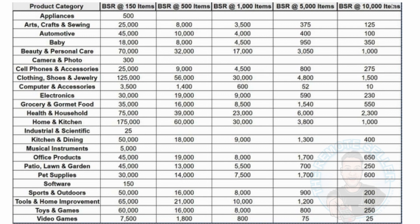For example, if you want to get 10,000 sales per month, you can't achieve that with the category of appliances. But in arts and crafts, you need a BSR of around 125 to get 10,000 units a month in sales. In health and household to get 10,000, you only need a 2,300 BSR to get that.